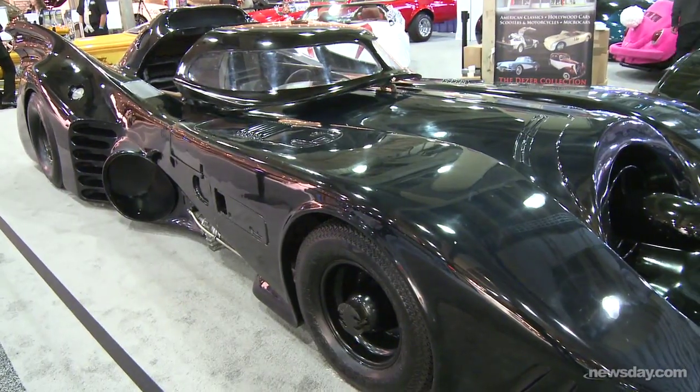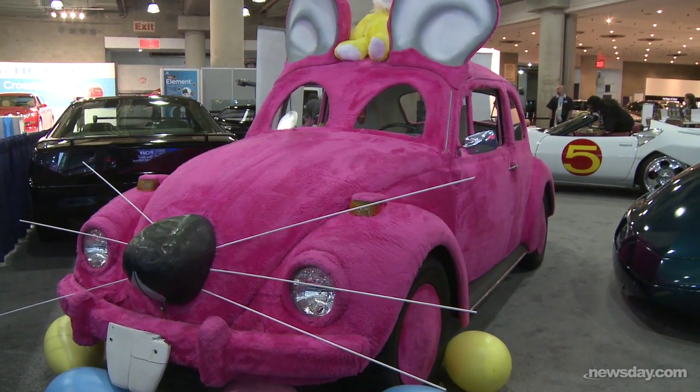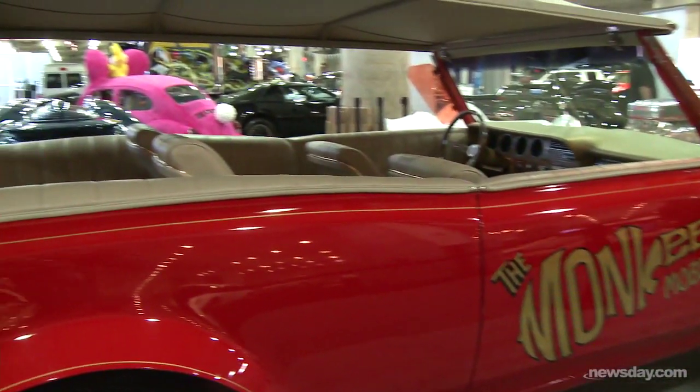The Hollywood cars are just for rent, but any of the other cars you can buy or rent. To rent something like the Monkey Mobile or the Batmobile is $5,000 a day.